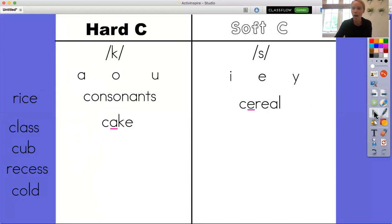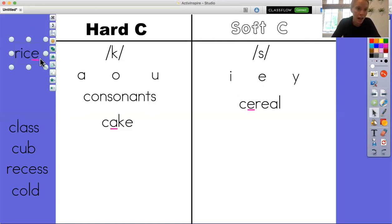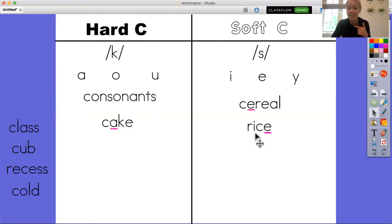Let's move along to our next word. Find the C and look at the vowel right next to it — that is the vowel E. So it is going to make the soft S sound. Can you guys go ahead and try to read that word? It has a magic E. This is the word rice. That C is making the soft sound because of the E.